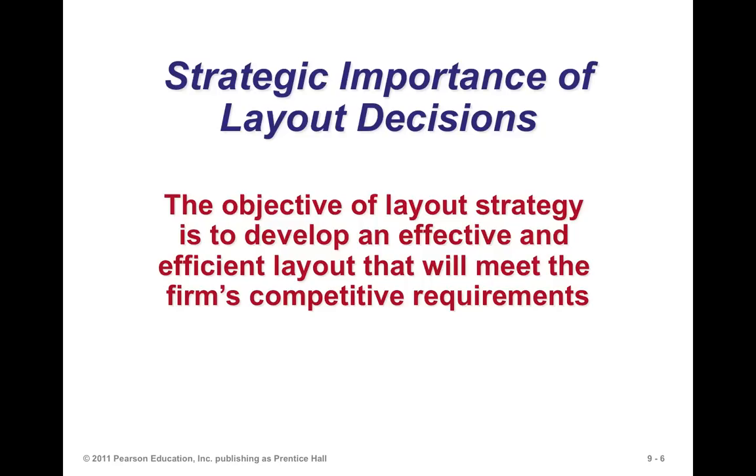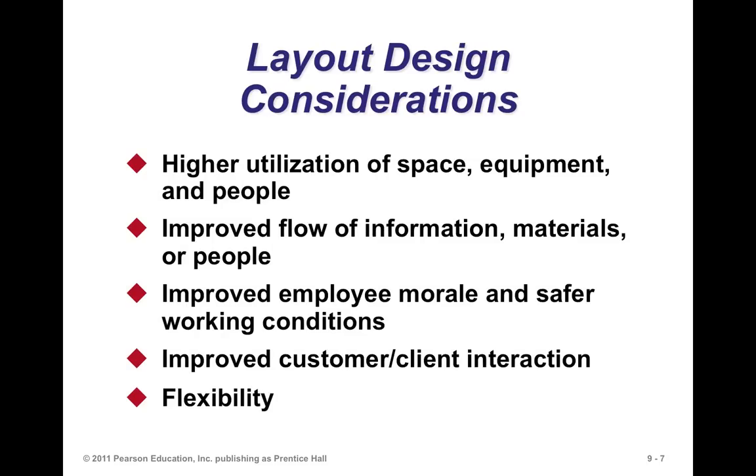The objective of layout strategies is to develop an effective and efficient layout that will meet a firm's competitive requirements. When laying out a facility, one of the things to consider is utilization of space, equipment, and people. A bad layout may mean you're not utilizing space appropriately. You also want to ensure effective communication flow — information, materials, and people — and that flow has to be managed effectively.